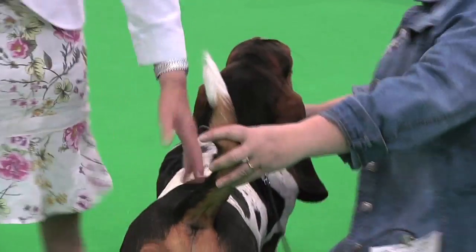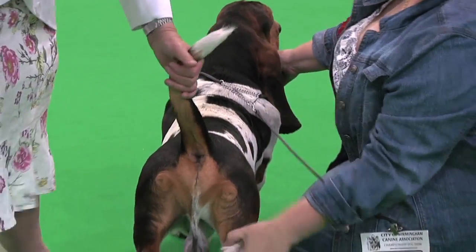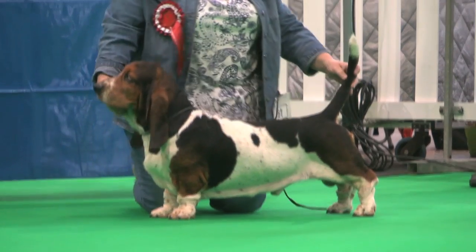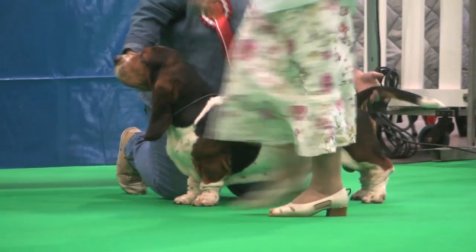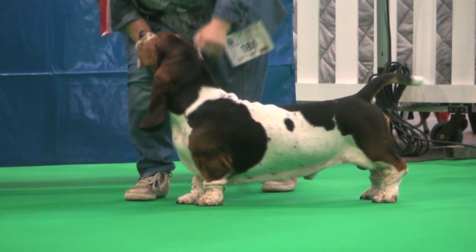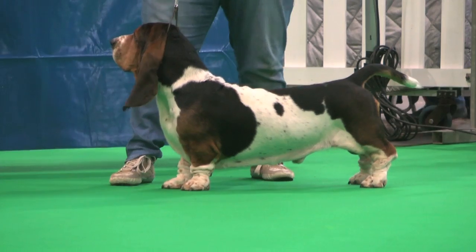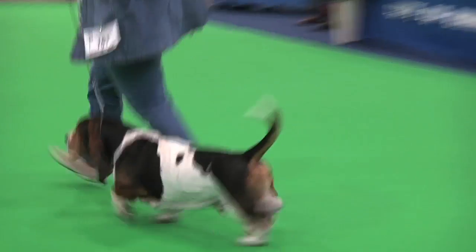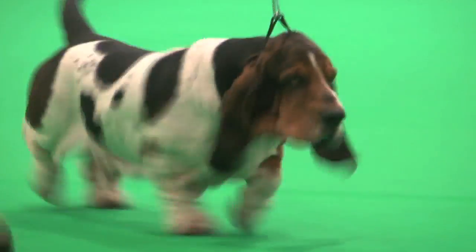Now we have the Basset Hound. Mr. P. Rooney was the judge of the day. He had 51 dogs with an entry of 52, and best of breed: number 161, a dog. The Basset Hound, number 161.